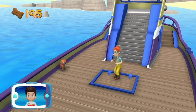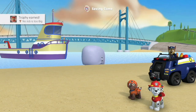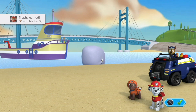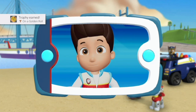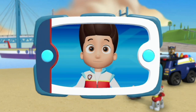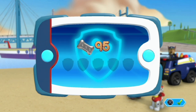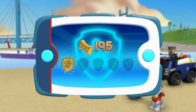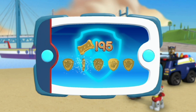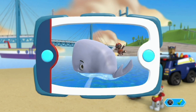You helped Zuma zoom through the water! We helped Captain Turbot to rescue the beached whale. The whale is so happy. Way to go, Paw Patrol! We're collecting so many Pup Treats — you earn a gold Pup Treat! You got all of them and unlocked the picture for this rescue mission.